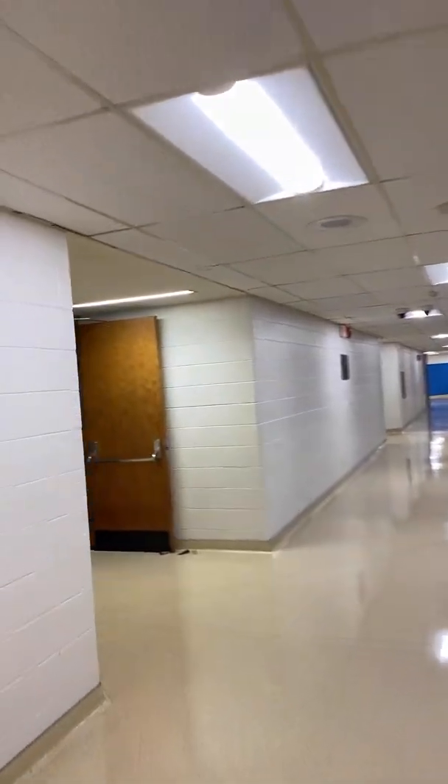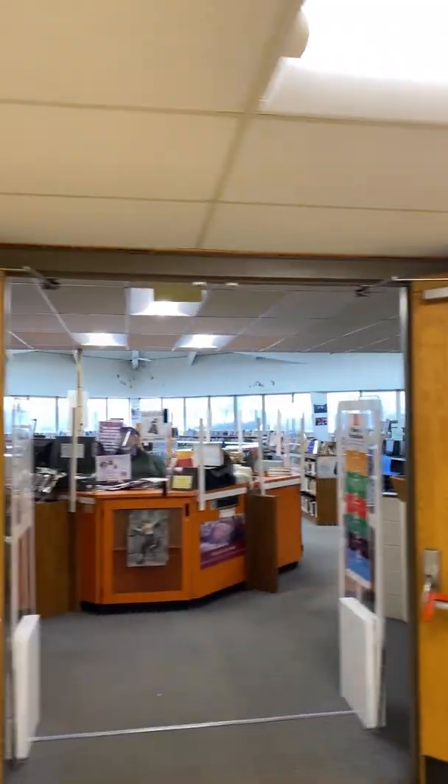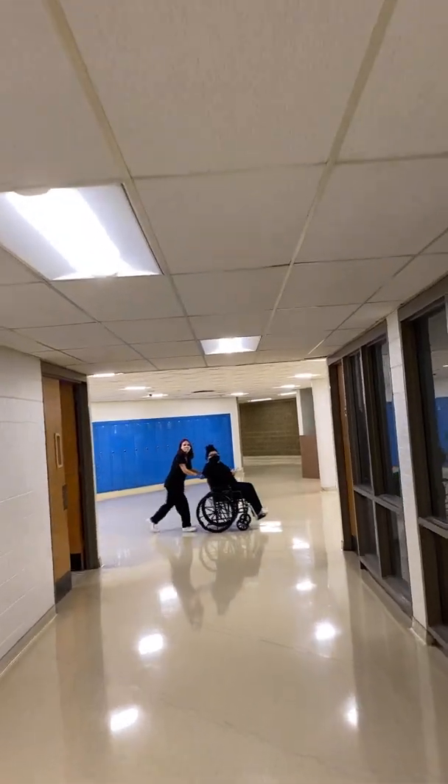This hallway brings us to the back of the auditorium and to the front of the library media center. Our library media center specialist is Mr. Dagon, and this is also our homework center. Students are able to stay after school and get help from teachers on Tuesdays, Wednesdays, and Thursdays after school.